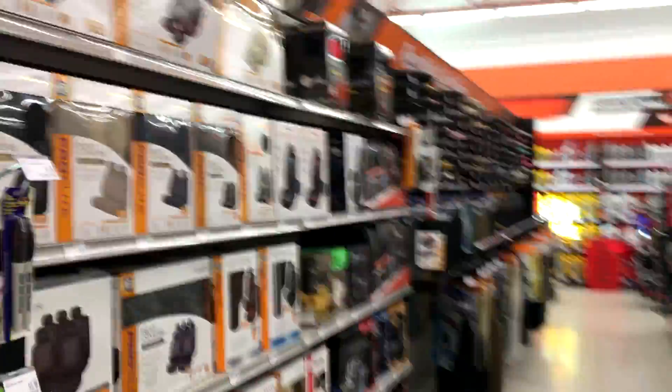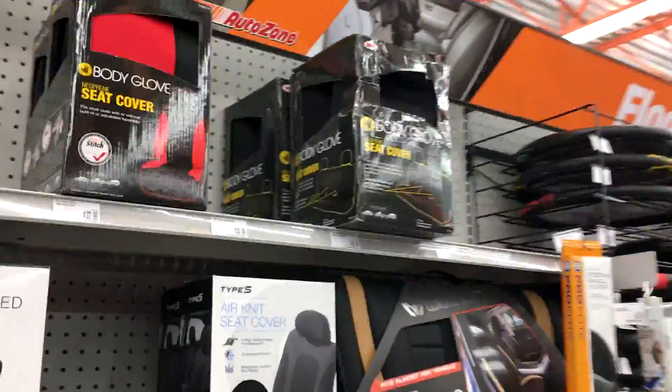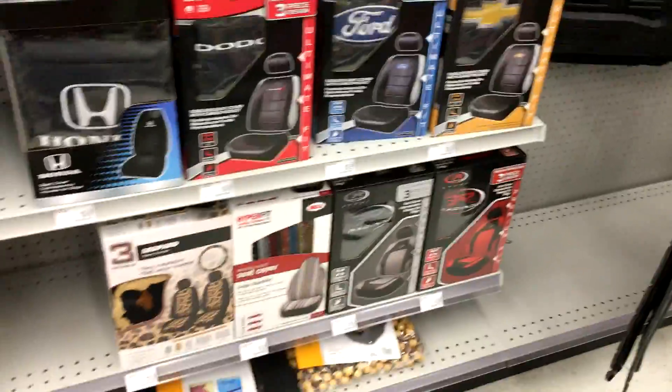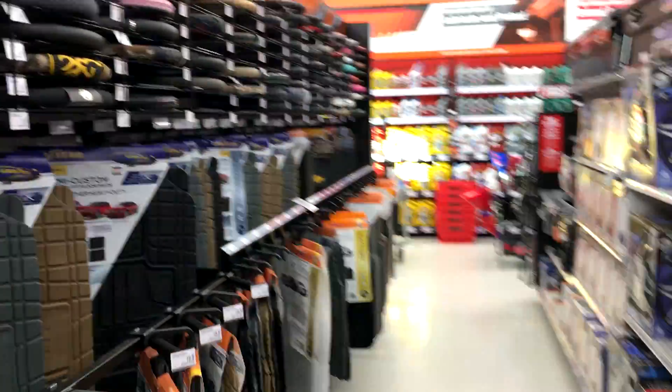Pretty cool. I should get some seat covers for the Bee — see if they got any yellow ones. I thought maybe it was a glowing yellow or something, but I guess it's just black. I don't see any yellow ones at all. Oh well, that's all right.